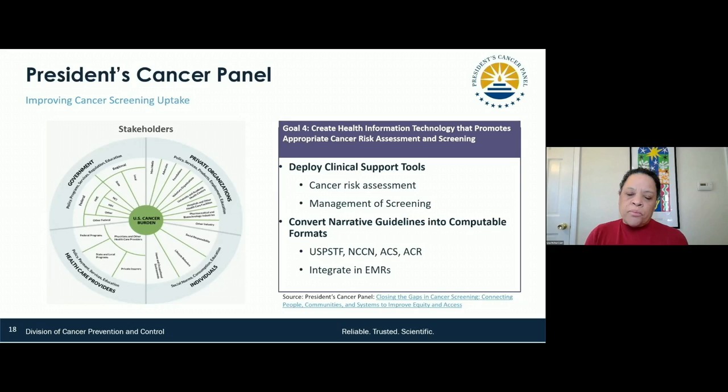The president's cancer panel just reported out last month on all four of the screening tests approved by the USPSTF. But what we want to do at CDC is how do we convert narrative guidelines into computable formats? How do we integrate that, and then how will that assist us in continuing to serve people in the best way possible — not just those we serve at CDC, but the entire population?